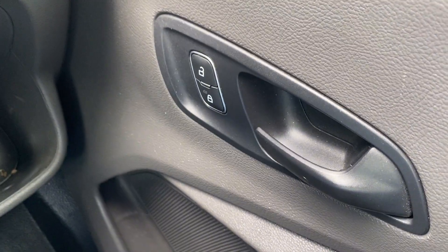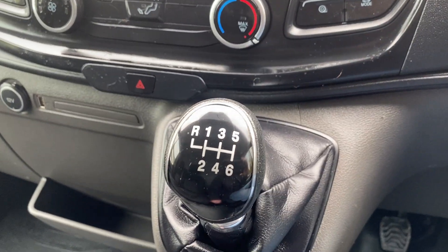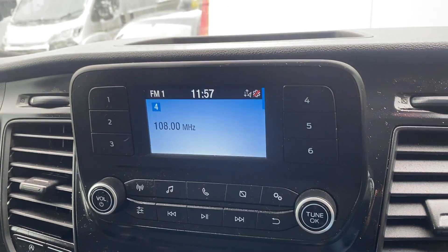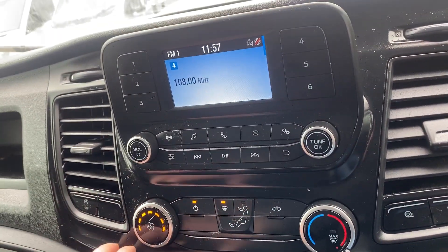In terms of the spec, we've got electric windows, central locking, steering wheel functions, a six-speed gearbox, a multimedia player with Bluetooth, and a working heater blower.